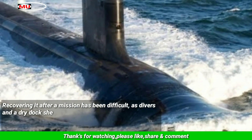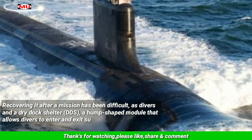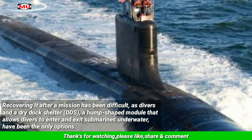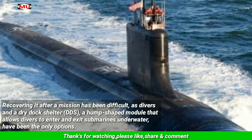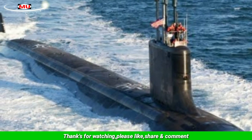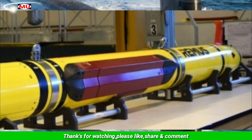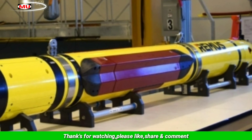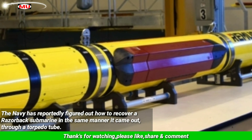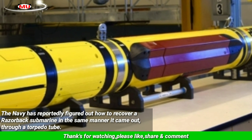Recovering it after a mission has been difficult, as divers in a dry dock shelter — a hump-shaped module that allows divers to enter and exit submarines underwater — have been the only options. The Razorback has been restricted in its ability to deploy due to the limited number of submarines carrying a DDS. The Navy has reportedly figured out how to recover a Razorback through a torpedo tube, the same manner it came out.